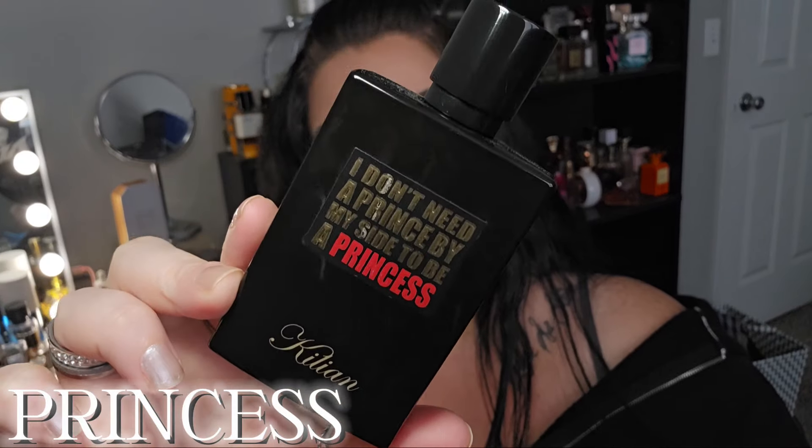Next up is probably still my all-time favorite perfume: I Don't Need a Prince By My Side to Be a Princess. This is just like the ultimate cozy scent for me — in my top three perfect cozy scents of all time, probably still at the number one spot of just my favorite perfume ever. It has top notes of lemon, middle notes of green tea, ginger, peach, hedione, jasmine, and apple, and base notes of marshmallow, vanilla, and benzoin. The main notes you get are the green tea, marshmallow, and vanilla.